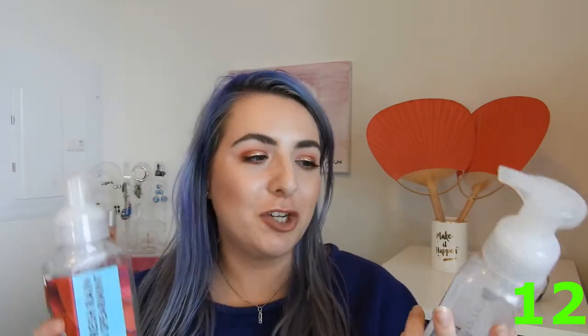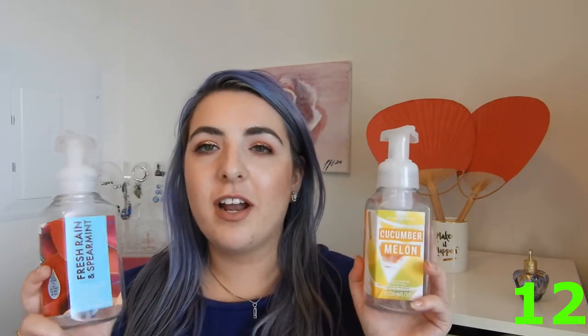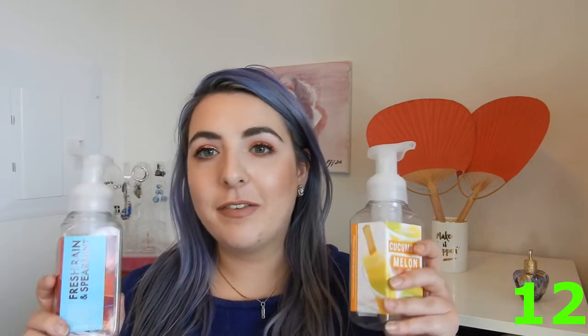Moving on to hand soaps — I finished up two. This one in the kitchen was Cucumber Melon, and we had Fresh Rain and Spearmint in the bathroom. These are the foaming hand washes, which are my favorite. They smell so nice. I definitely only pick them up during sales — I will not buy Bath & Body Works unless it's during the semi-annual sale. I'll definitely be picking up more when the December sale comes around.